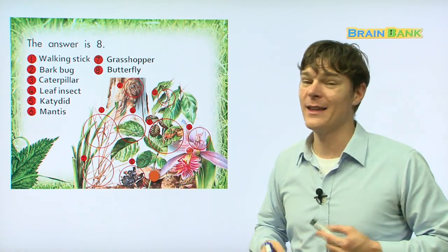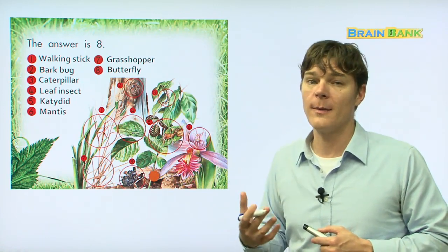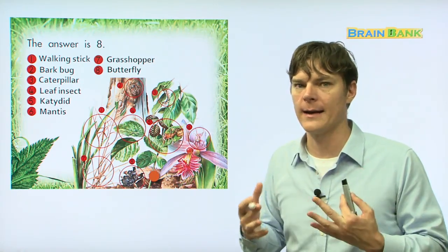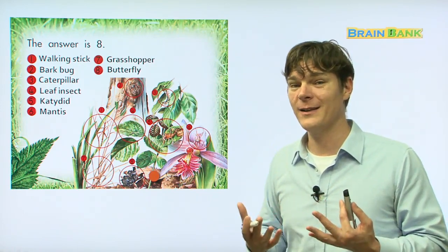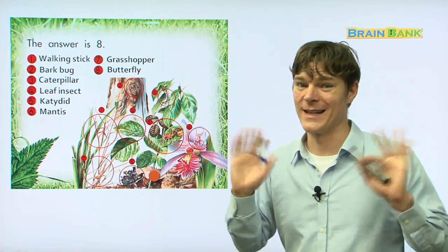I think you guys did a great job reading with me and learning about all these different kinds of insects that we can find hiding in the grass and in the trees. Have fun learning English with Brain Bank. Until next time, see you later.